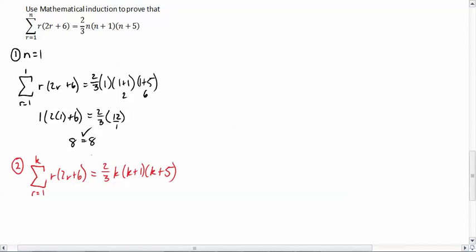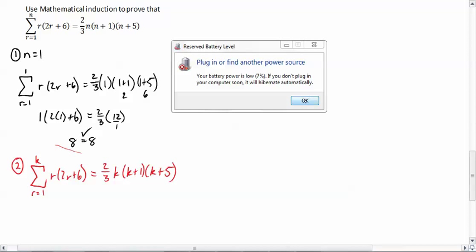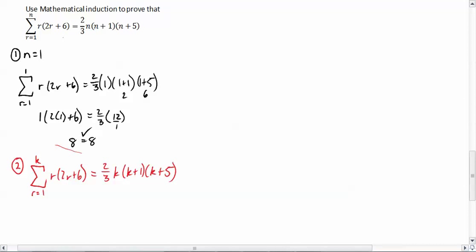You may remember in the previous videos, this was very important. We're going to go ahead and plug this in to our next equation. Because step 3 is to show that it works for k plus 1, to show that all the other dominoes are going to fall down. If you have no idea what I'm talking about with dominoes, watch the first video where I introduced that idea. So we're going to go from r equals 1 to k plus 1 for r times 2r plus 6, equals two-thirds.